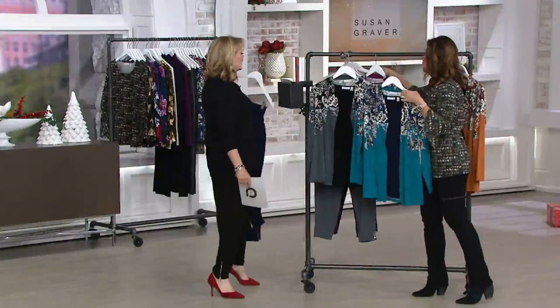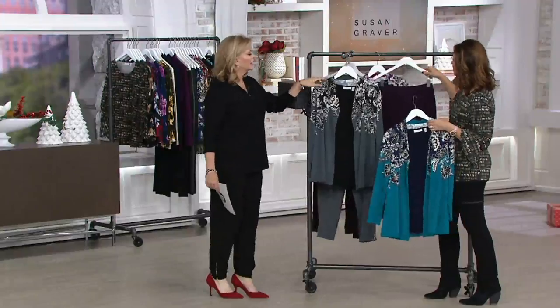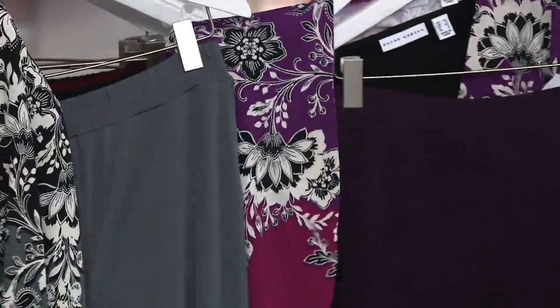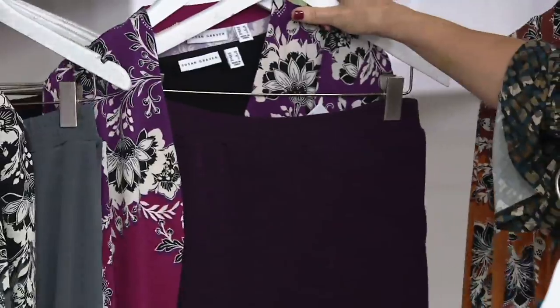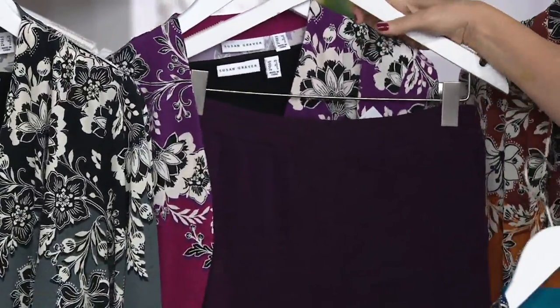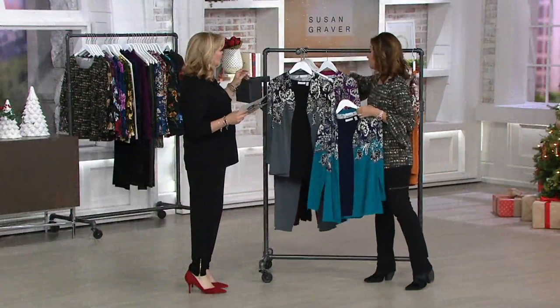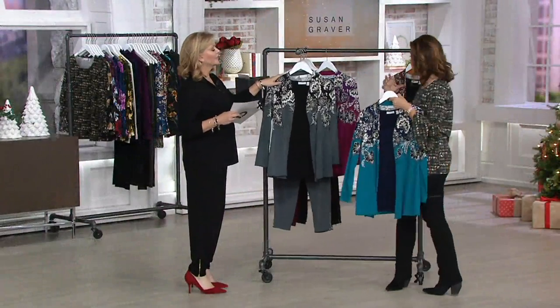We talk about building wardrobes. Here's that purple with the magenta — look how great that looks, too. That's how we want you to live your life — making dressing easy. Life is difficult enough; dressing should be the easiest part of your life, that you wake up in the morning and you love what you put on, and you don't have to spend a fortune.